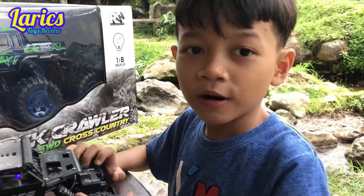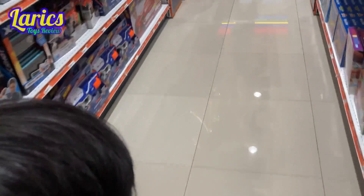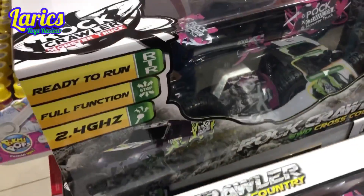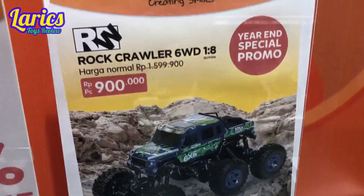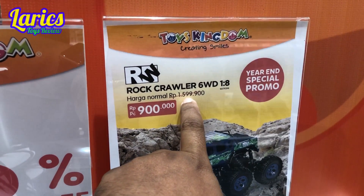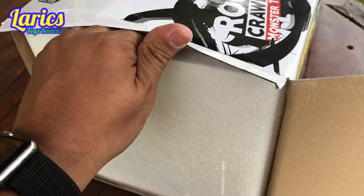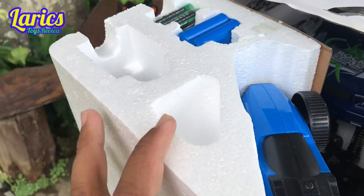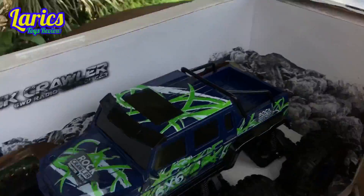Teman-teman, saatnya bermain dan tertawa! Belinya mainan ini gimana, Leryx? Kita beli mobil yang keren, besar banget ya. Rodanya ada satu dua tiga empat lima enam. Oke, agak spesial ya teman-teman — yang tadinya Rp1.599.000 jadi Rp900.000! Kita akan langsung buka, yuk! Ini agak susah bukanya. Wow, wah!